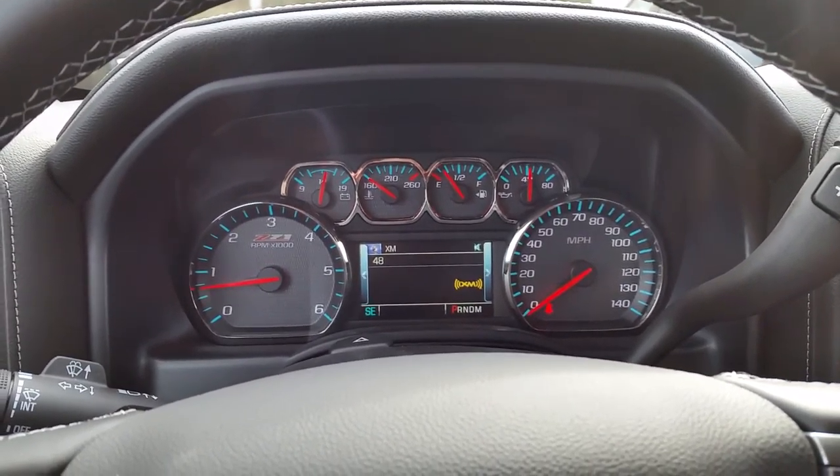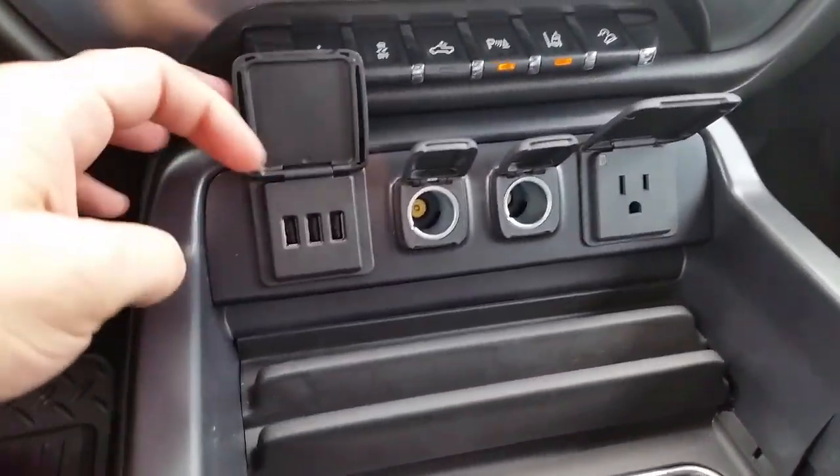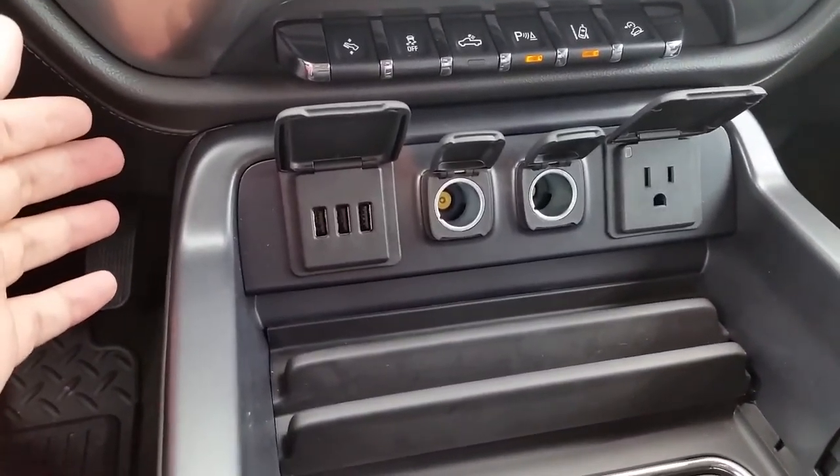Just keep changing the channel. Got your heated and ventilated seats. All your plug-ins — somebody's going to be able to charge their phone no matter what they have.